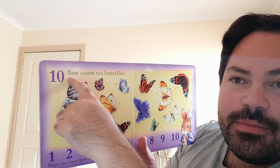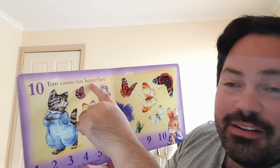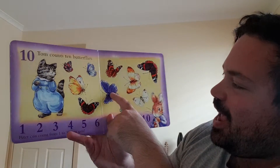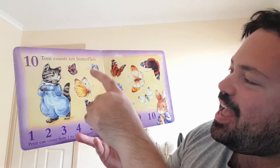And Tom, the cat, counts ten butterflies. One, two, three, four, four, six, seven, eight, nine, and ten.